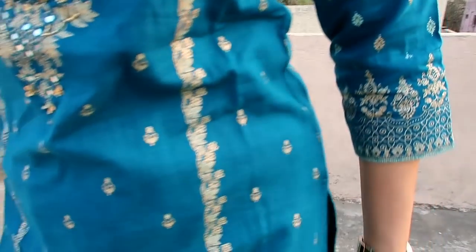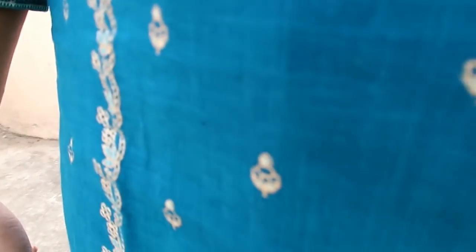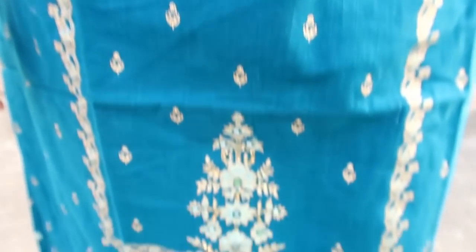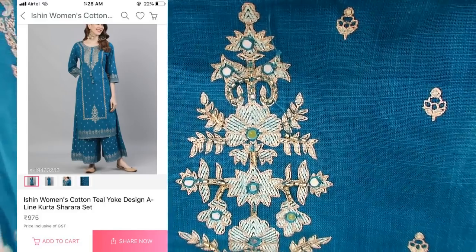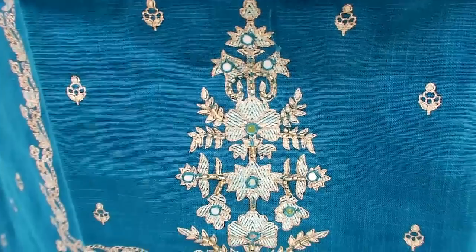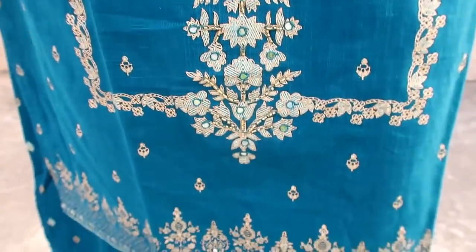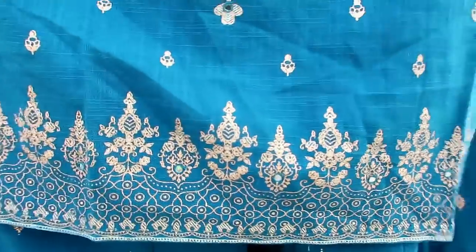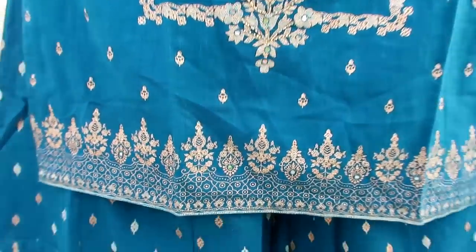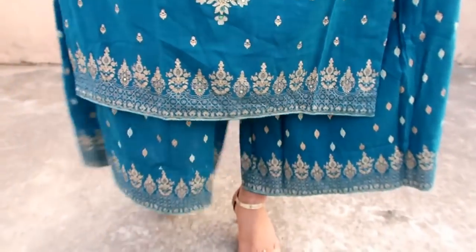My next item is this very beautiful blue galega kurta and plazo — it's a two-piece set. You will get threadwork on the top in a nice shape, giving it a party wear kind of look. It looks very beautiful. It's not pure cotton — it's a rayon-cotton mix material, but it feels comfortable, like cotton.